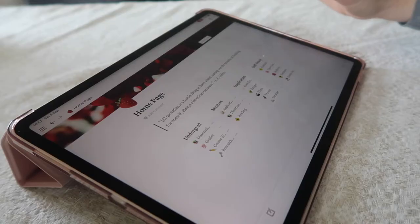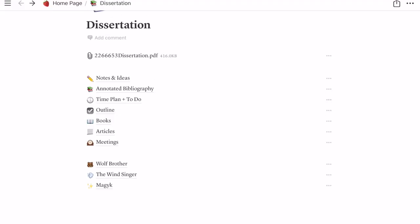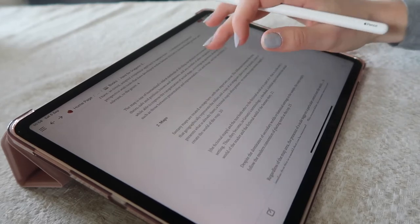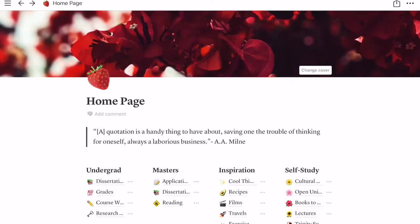Notion works really well on the iPad too. I would label it as the perfect bullet journal but in a digital format, because you can customize it so much. If we go into my undergrad, I used it a lot for my dissertation — here I have an outline with everything I had to do, and since I'm done with my dissertation I've uploaded the file here as well so it's safe and accessible from all my devices. What I used most were tables where I'd add in all my sources, save quotes I might need later, and comment on each source to see how it fit into the overall structure. Notion is fantastic.